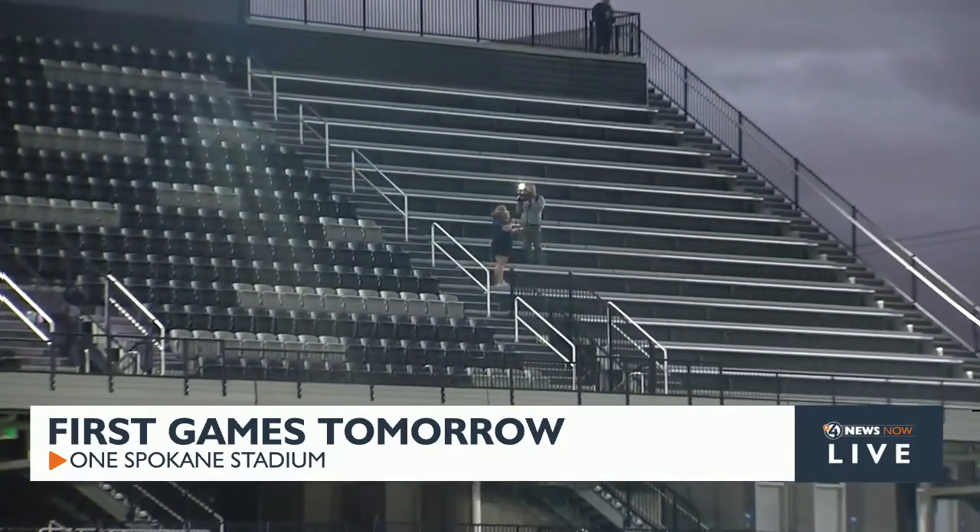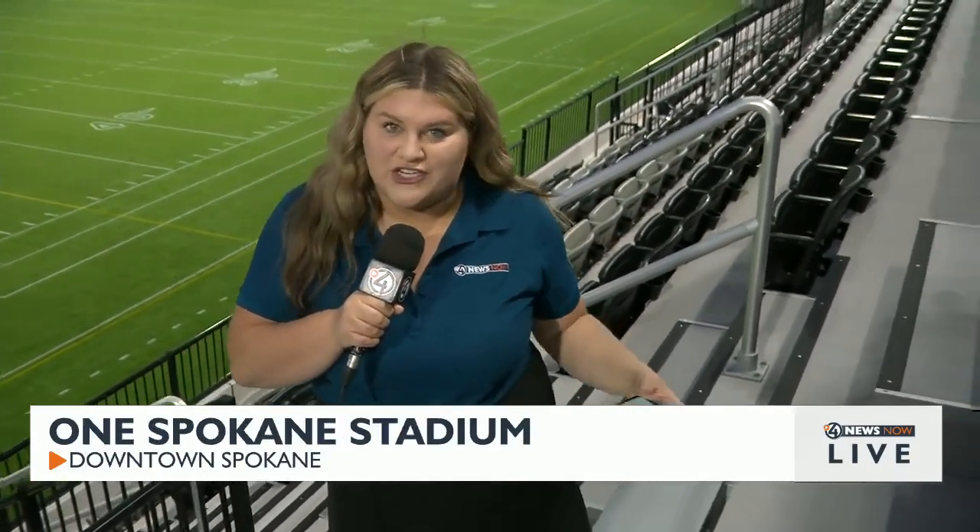Having a good time. The stadium is gorgeous, isn't it? We're up here on the upper deck of the stands here tonight. As you can see, gorgeous view of the turf here behind you. And I'll show you a little bit about what fans can expect if they're coming to watch a game or an event here.